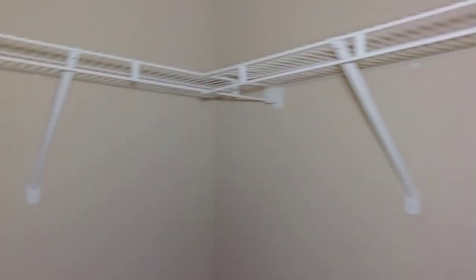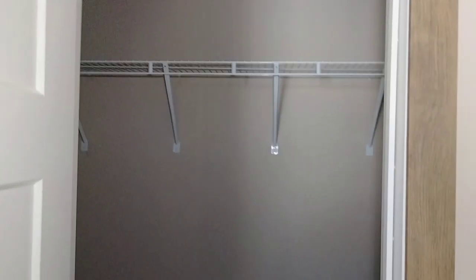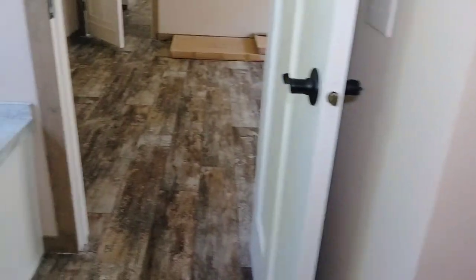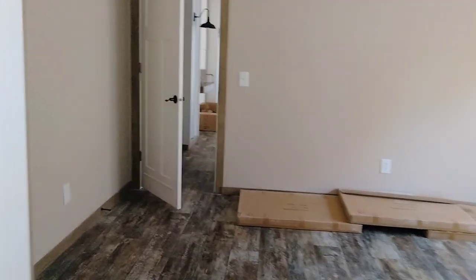The master closet is in the bathroom — I know some people don't like their closet in the bathroom and some people do. I'm kind of on the fence with it. I get the idea though: your clothes are already in the bathroom, so when you get up in the morning for work, you come in, get your clothes, finish brushing your teeth, get dressed. Ladies can do their makeup right there.